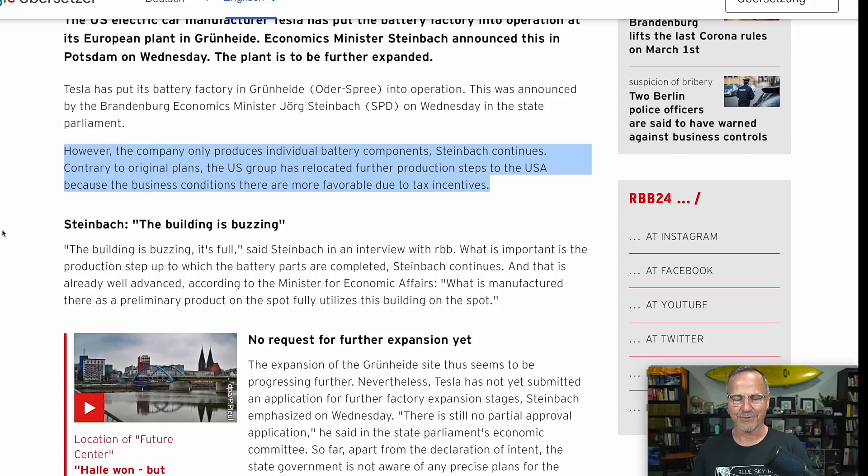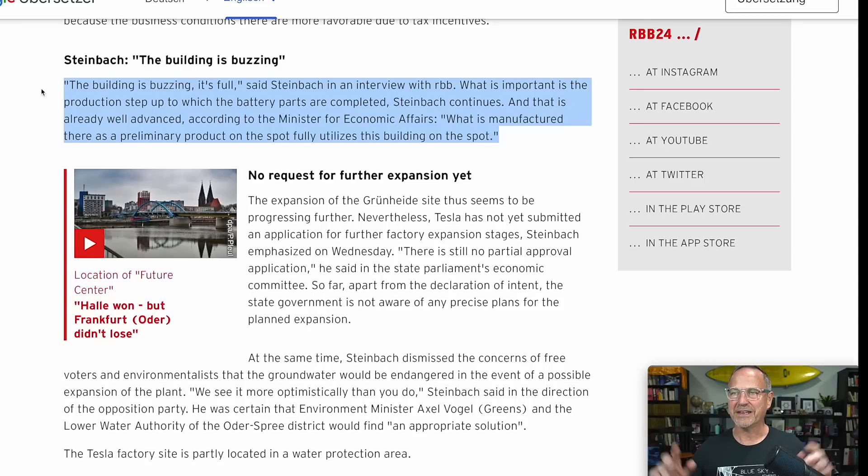What Europe should do is compete with the US — Germany should put in their own version of these incentives to keep battery production in Germany. There's an economic benefit to Germany and an environmental benefit too, since shipping things across the Atlantic is environmentally taxing. Economics Minister Steinbach said 'the building is buzzing, it's full,' and that the production step-up is already well advanced — it sounds like things have ramped up to a pretty decent extent.